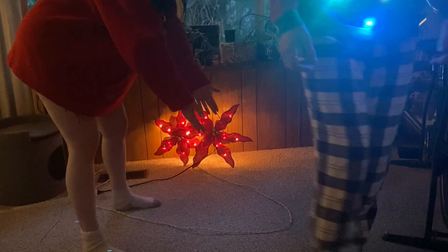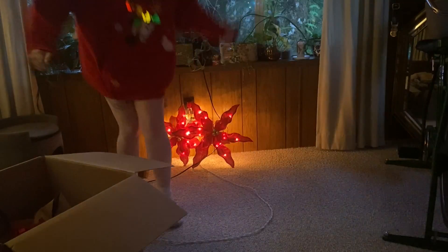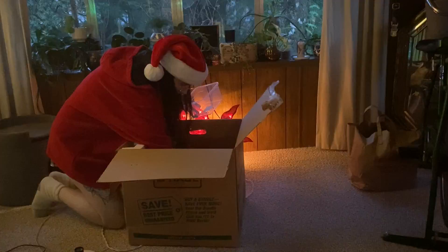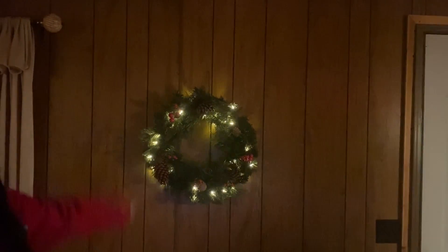I'll come back to you guys whenever I have my hat. We are now ready to decorate. Roll the montage! Alright, I got too into it and definitely forgot to film a little bit, but in this time I found my fancy Santa hat and I'm very excited about it.